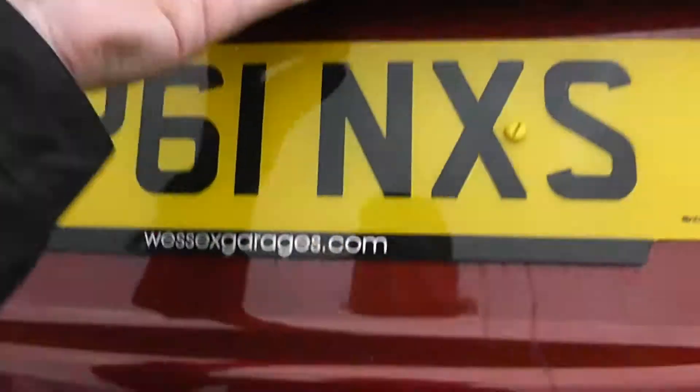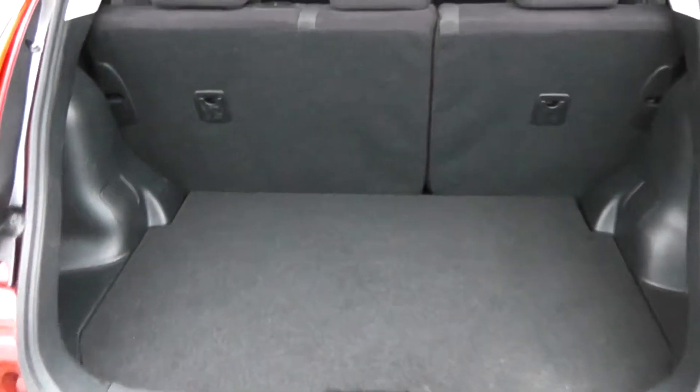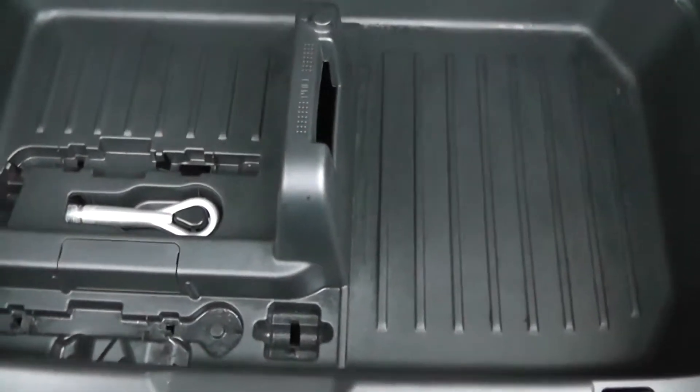Taking a look into the boot, there is a decent-sized boot space in the back of this car. There is the option for 60/40 split-fold rear seats in case you need to make any more room. Underneath, there are added storage compartments as well.